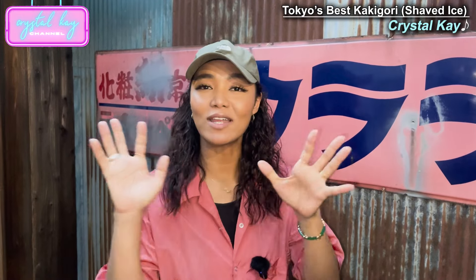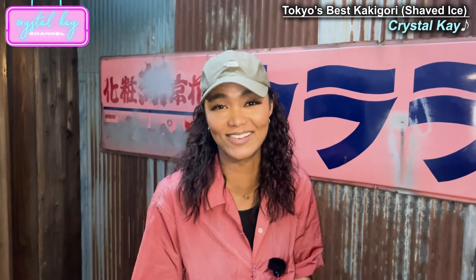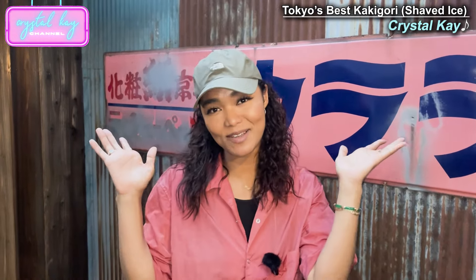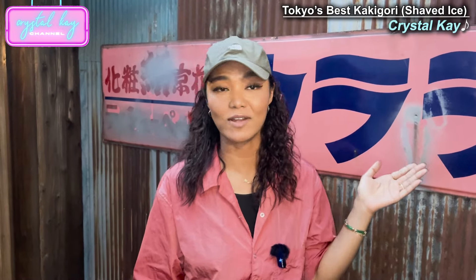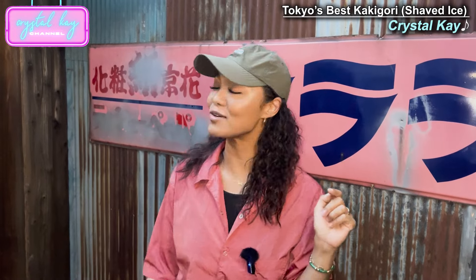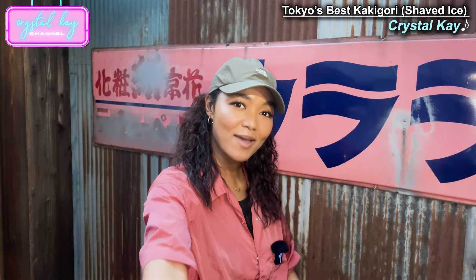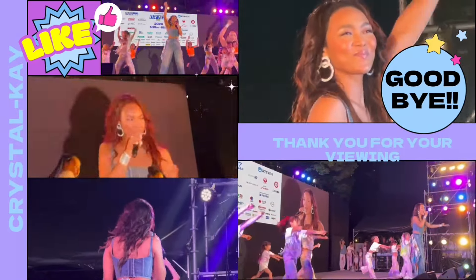You guys definitely have to come here, it's so good. How did you like my kakigori video? It's so funny because as soon as we started recording, the cicadas started crying really loud — but that's Japanese summer for you. I love this place. I'm gonna recommend this place to all my friends. Urala — make sure you guys check it out if you're ever in Daikanyama, Tokyo. Like, subscribe and comment any questions you have. See you guys next time. Bye!